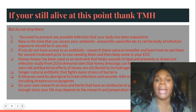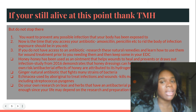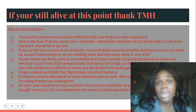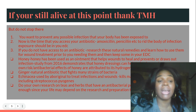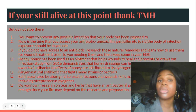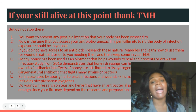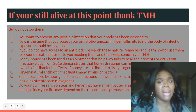If you do not have access to an antibiotic, research natural remedies and learn how to use them for wound treatment prior to needing them. Keep some in your everyday carry survival first aid pack. Honey has been used as an ointment that helps wounds heal and prevents or draws out infection. A 2016 study demonstrates that honey dressings can help to heal wounds. Its antibacterial effects are attributed to the hydrogen peroxide that it contains.